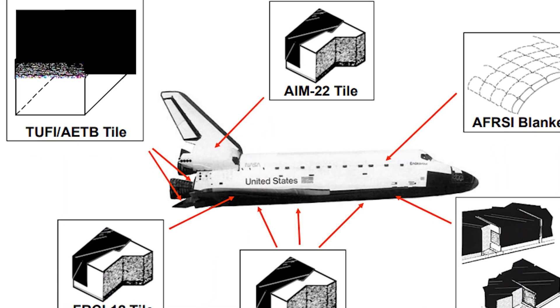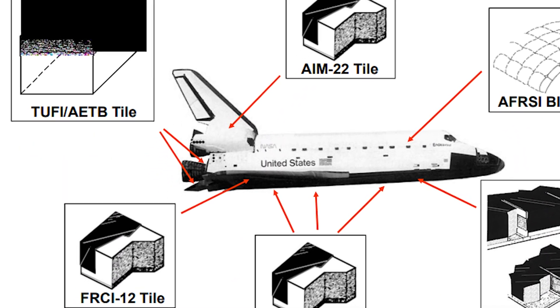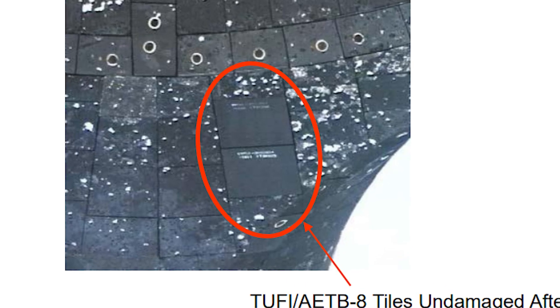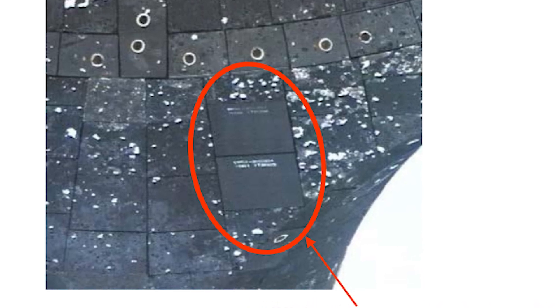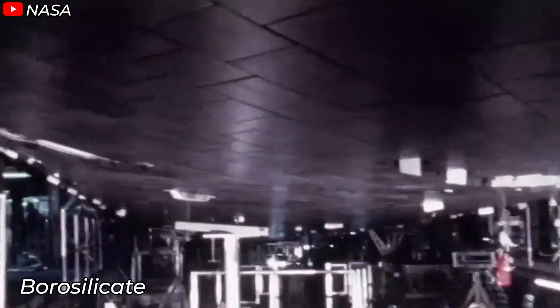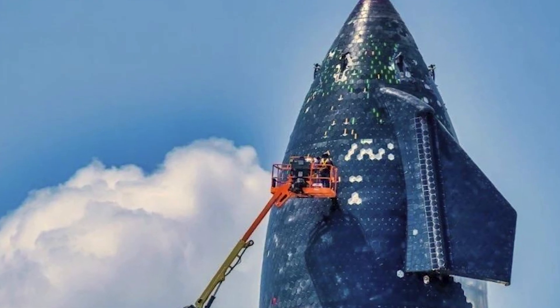This material is actually TUFI — Toughened Uni-Piece Fibrous Insulation — originally used on NASA's Space Shuttle, combined with an AETB, alumina-enhanced thermal barrier, base layer. However, SpaceX uses a different fiber matrix for this updated design. The Space Shuttle's heat shield tiles are known for their outer coating made of tetrasilic and borosilicate glass, and Starship's heat shield tiles use a similar approach. Borosilicate is a type of glass containing boron trioxide, which gives it a very low thermal expansion coefficient, meaning it's highly resistant to cracking or warping under sudden temperature changes, unlike regular glass.